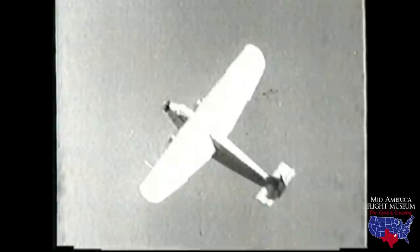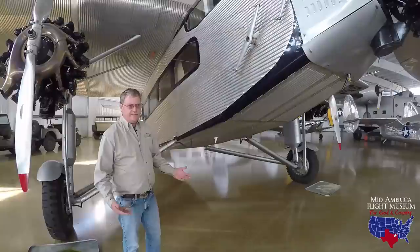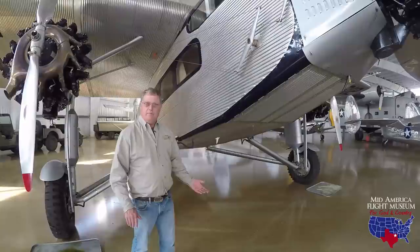There are a total of eight flyable Ford Tri-Motors registered in the United States. This is one of eight. I think there are 15 to 18 airframes total — I don't count the one in the Smithsonian that would never fly again — but there are eight out there that are flyable.